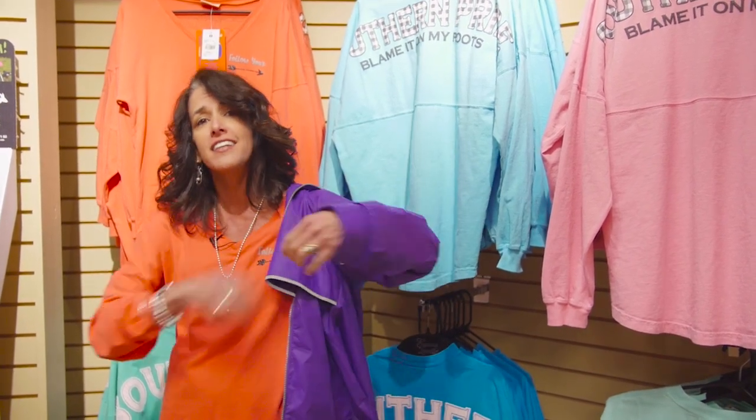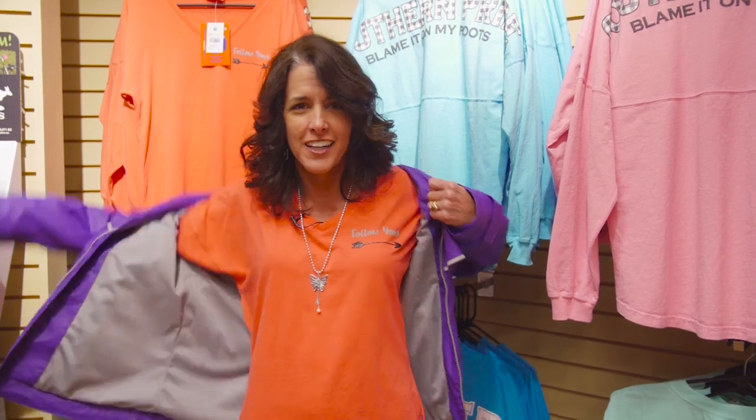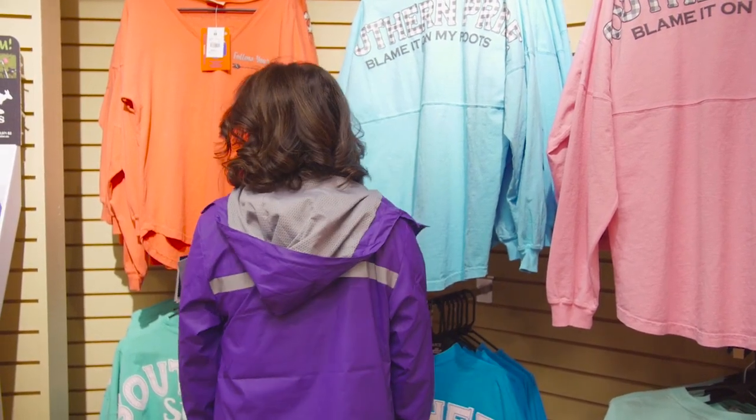We also just got in some new raincoats — this new purple color is awesome, so I want to put it on to show you. Isn't this great? I love the new raincoats. March is the rainy season coming up, so you need to come get your raincoat.